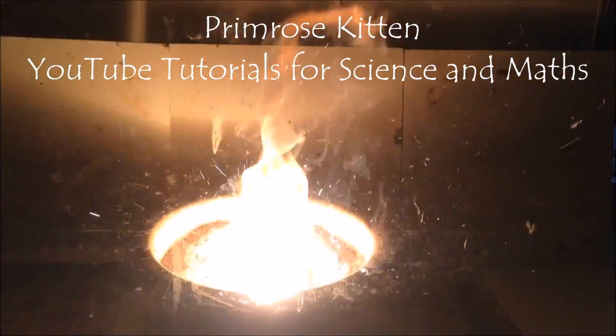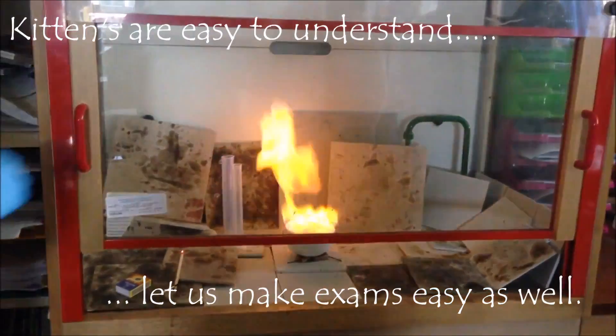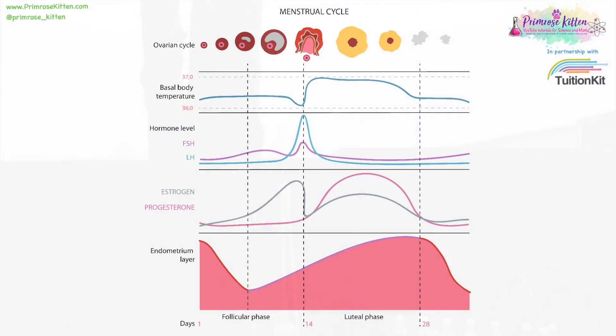So if you have horrible periods like me, I'm really, really sorry. There are a large number of different hormones involved in the menstrual cycle. It can get quite complicated to remember what all the letters stand for. But you not only need to know what they stand for, but you need to know where they are produced, where they act, and what effect they have.